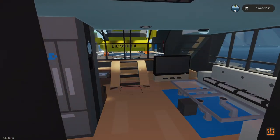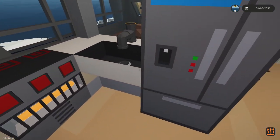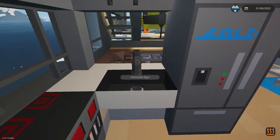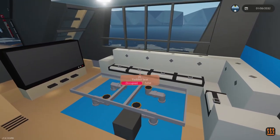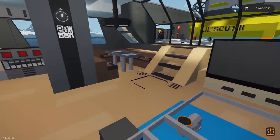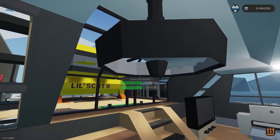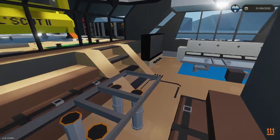Back here is the lounge and crew accommodation area. We have our stove and kitchen area, a sectional with a TV in the lounge, and a table with a nice chandelier for the dining area.